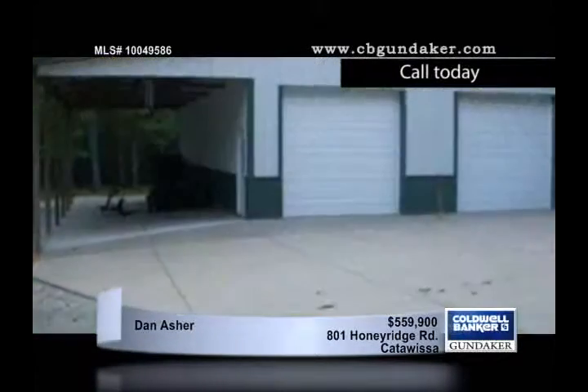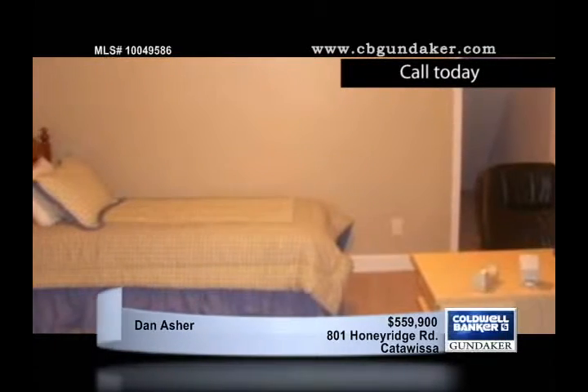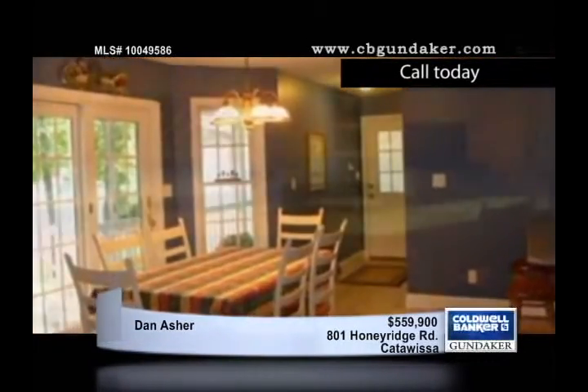If you've been dreaming of a lovely home with land, space, and countless amenities, then you'll adore this three-bedroom, three-and-a-half-bath home on over nine acres. There is 3,976 square feet of living space and a finished basement for even more room.